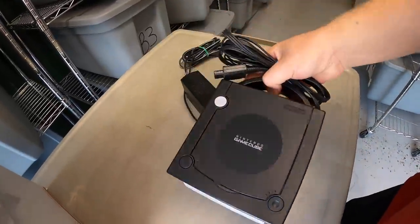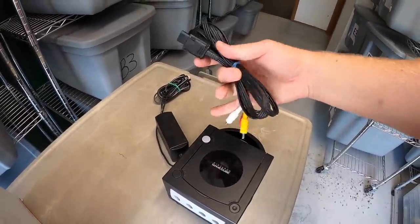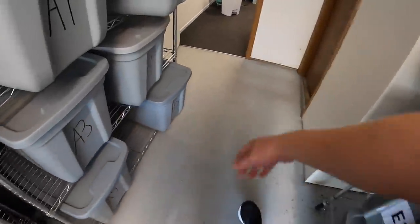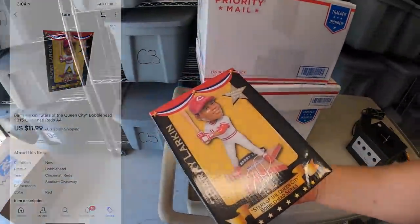Next is over here in D4 — sold a Nintendo GameCube. This was part of that recent video game bulk buy. It had the power adapter but not the AV cable, so I had to buy that, but it sold for $59.99 plus shipping. Last thing I'm pulling is in A4 — a Barry Larkin bobblehead. I've got about $3 into this. It sold for $11.99 plus shipping.